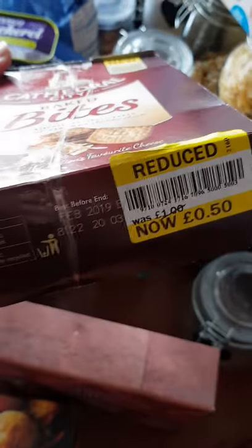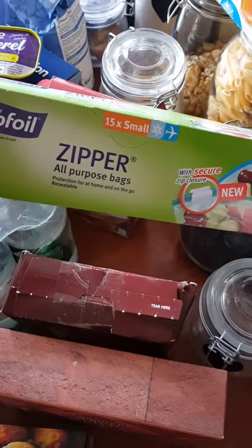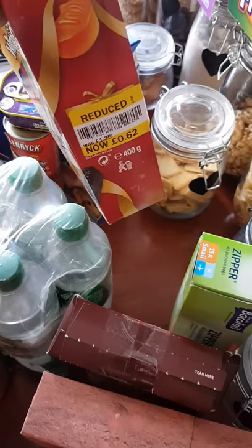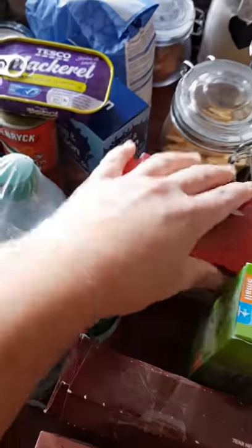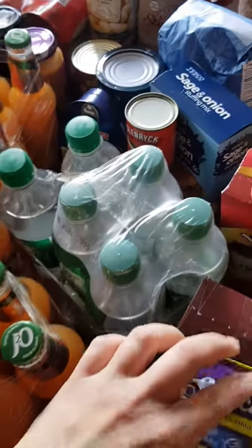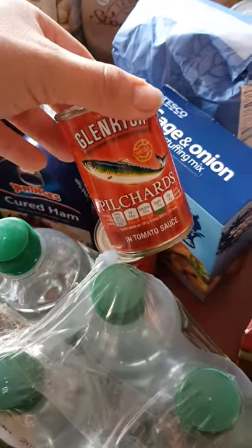I've got the Cathedral City baked bites with an offer for 50p as well. I've got some Ziploc bags for the sandwich snack bags I make up with crackers and things — they were on offer. The wine gums were 62p. I've got a mackerel reduced to 38p. I've also picked up quite a lot of cans today — we've got two pilchards.